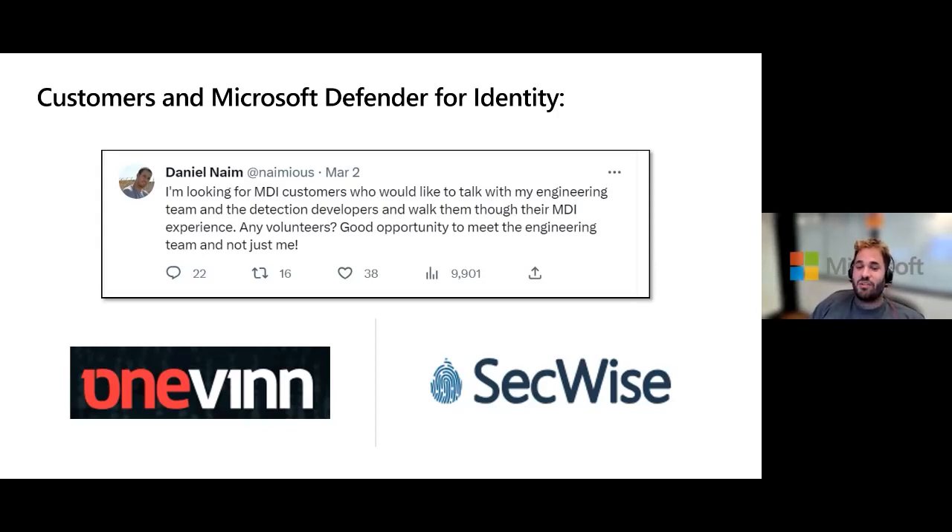Those meetings run 50% with customer security analysts showing how they use the product, what they like and don't like, and 50% with the team sharing what they've worked on. They've been able to address issues and improve customers' lives immediately after calls. Sessions are scheduled for July and August. Naim also self-promoted his Twitter account, where he often publishes items the team is working on.